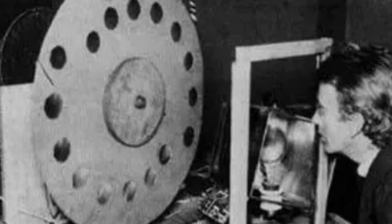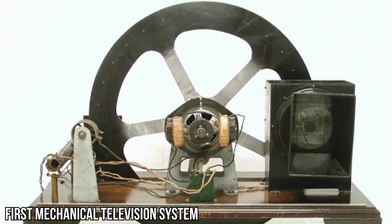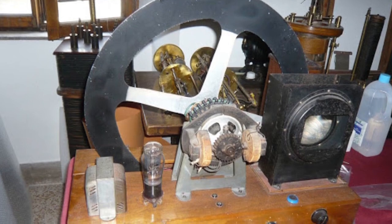Imagine a large, spinning disc with a spiral of holes. This wasn't just any disc — it was the heart of the first mechanical television system. This disc could scan images, thanks to its unique design. Each hole in the spiral pattern would move across an image, breaking it down into lines, and transmitting these as a series of flashes. It was like a dance of light and shadows, creating a visual symphony. This invention was the seed from which modern television would eventually grow.